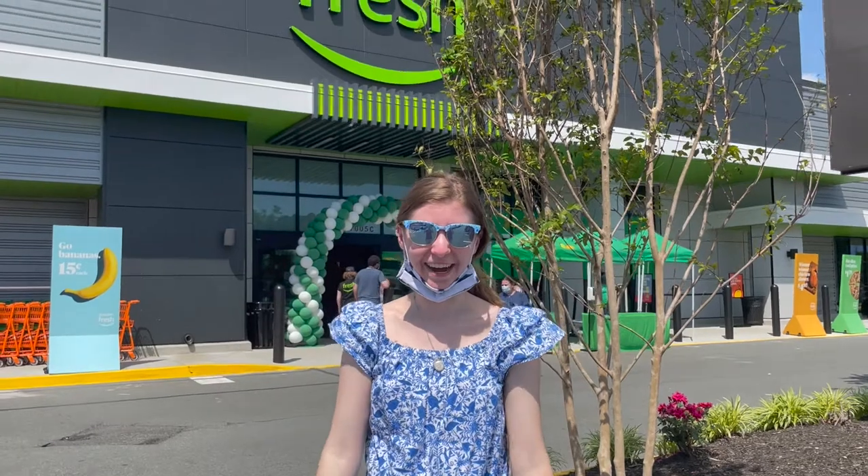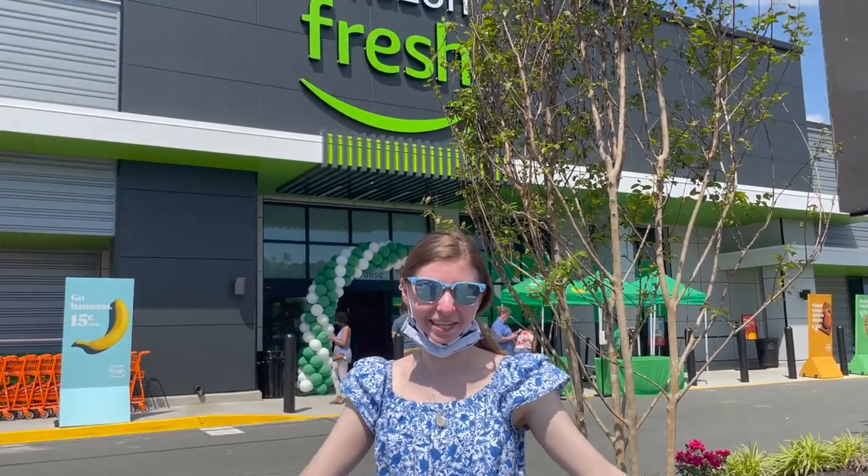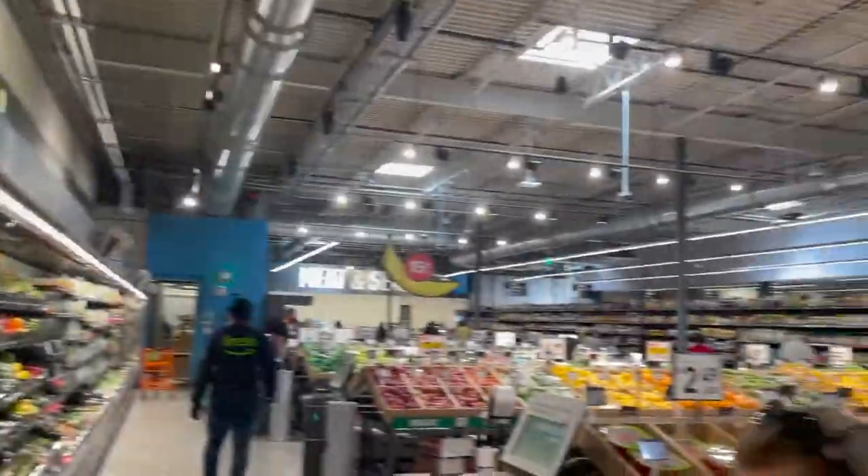Hi everyone, I am here at Amazon Fresh and I'm going to take you along with me. Here is the store.